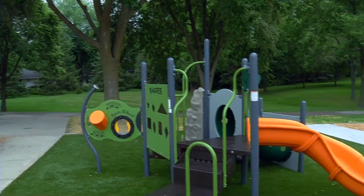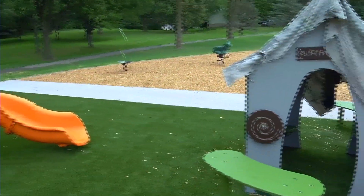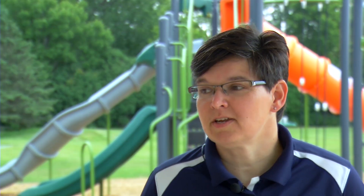And for this playground design, it wasn't just the will of the people — it was also the will of the kids. Anyone ages three and above were able to vote on which playground they wanted.